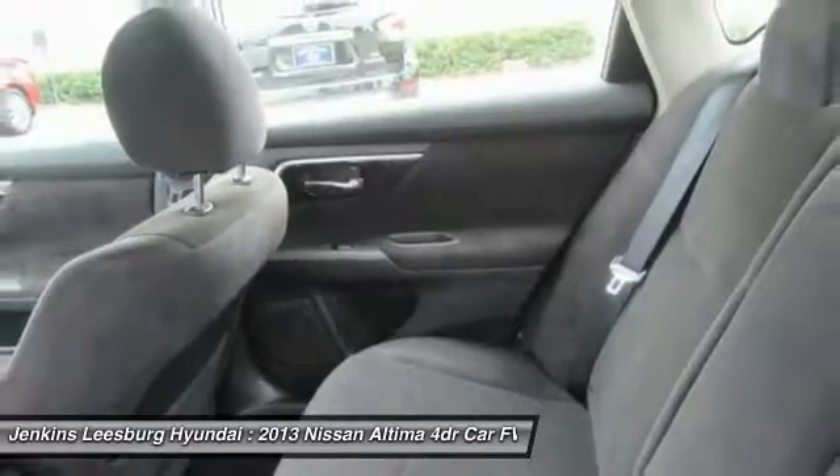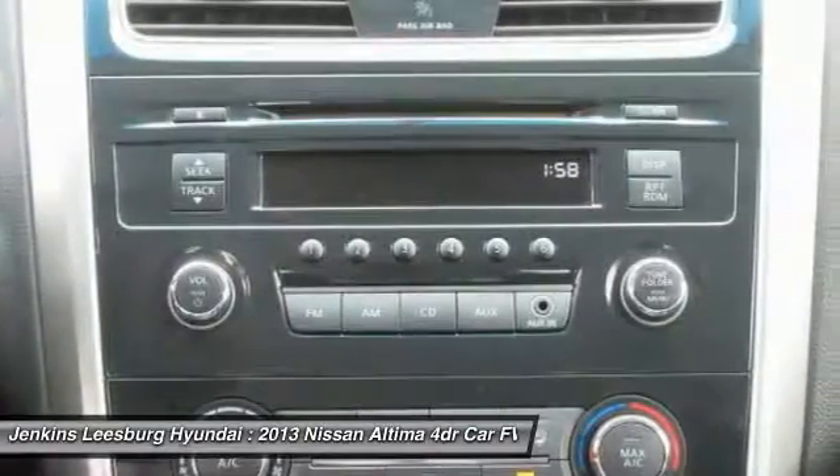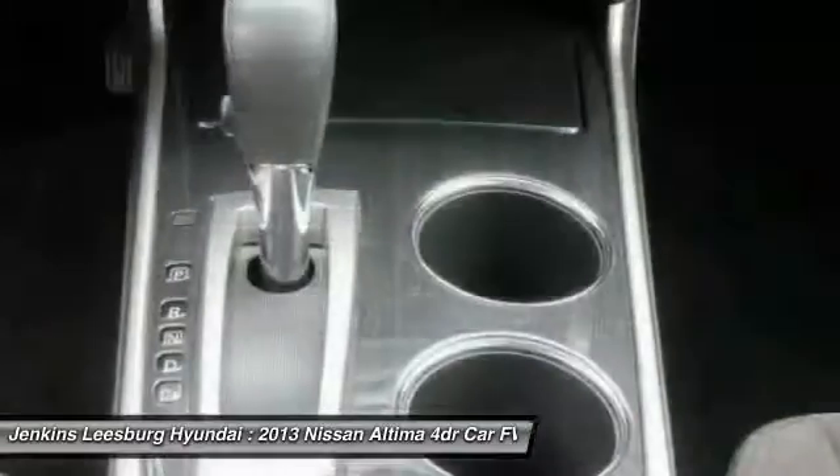Bluetooth, dual airbags, air conditioning, adjustable steering wheel. If you like it online, you'll love it in your driveway. Take it for a spin today.